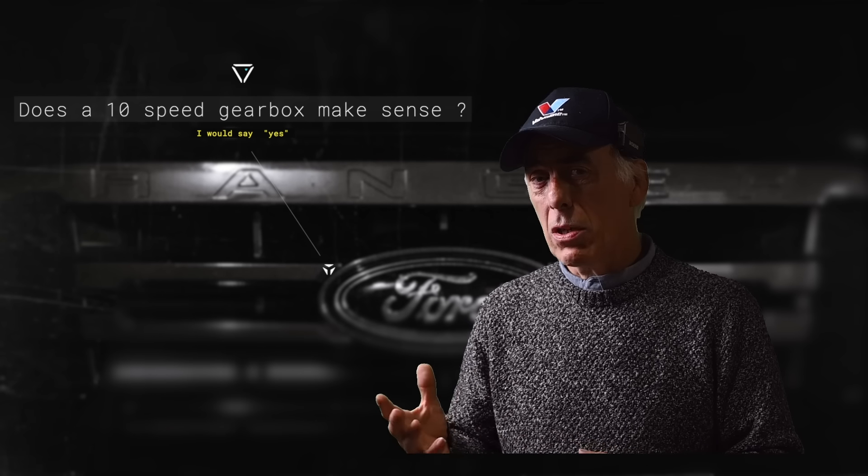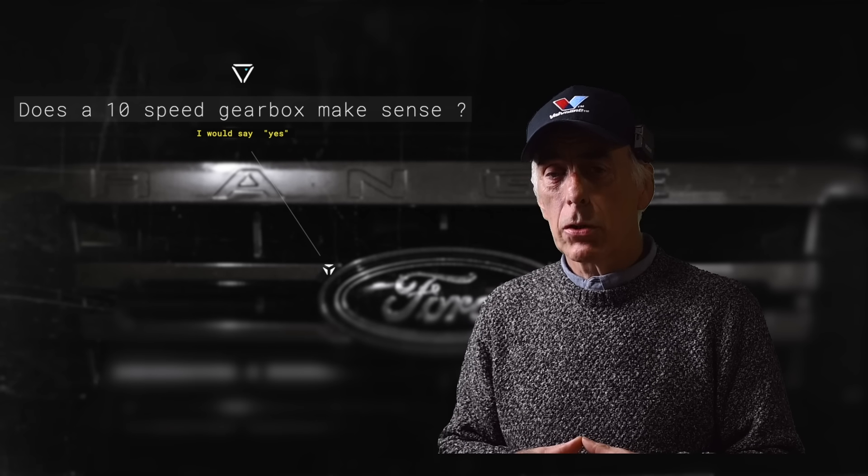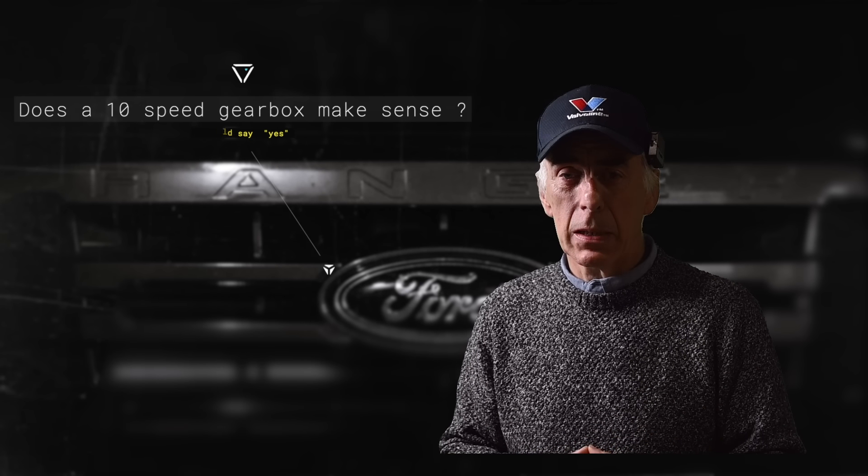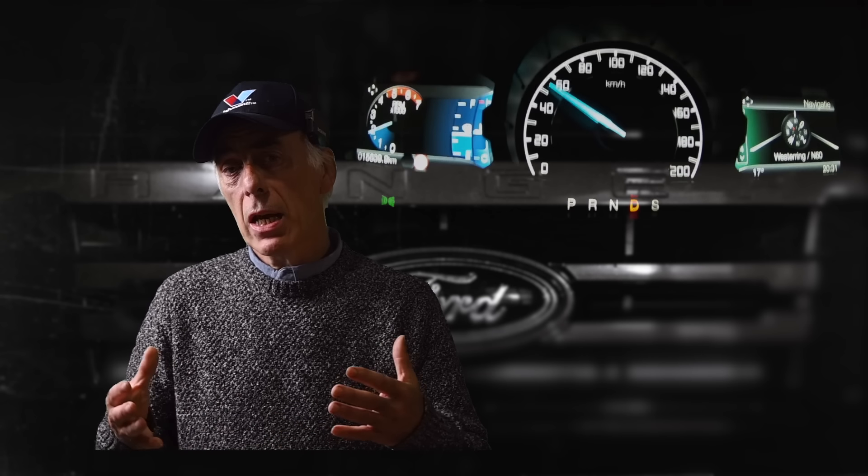I think it's wise to have a look at what this gearbox is all about, and also why we have a 10-speed gearbox. The question often pops up: do you need a 10-speed gearbox — is a four-speed or six-speed not enough? The whole purpose of a gearbox is to let the car accelerate within the limits of the engine. The engine has a limited amount of RPMs and a limited amount of power.